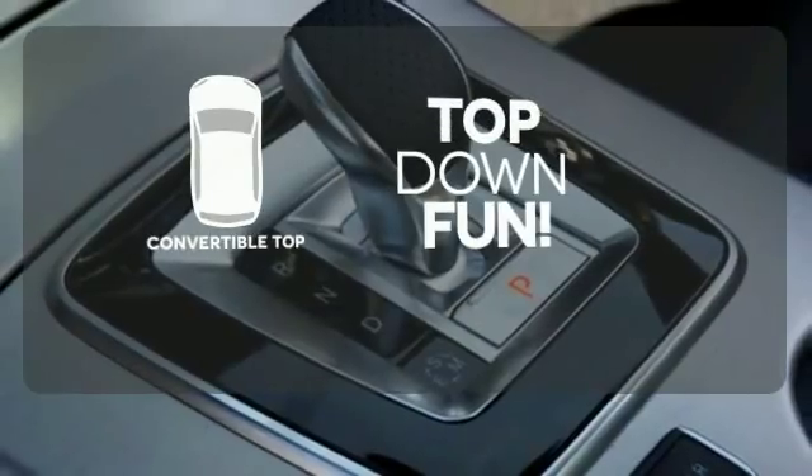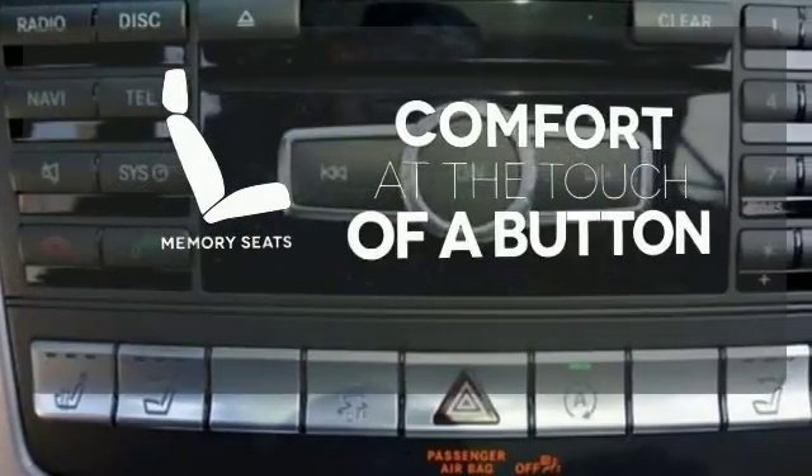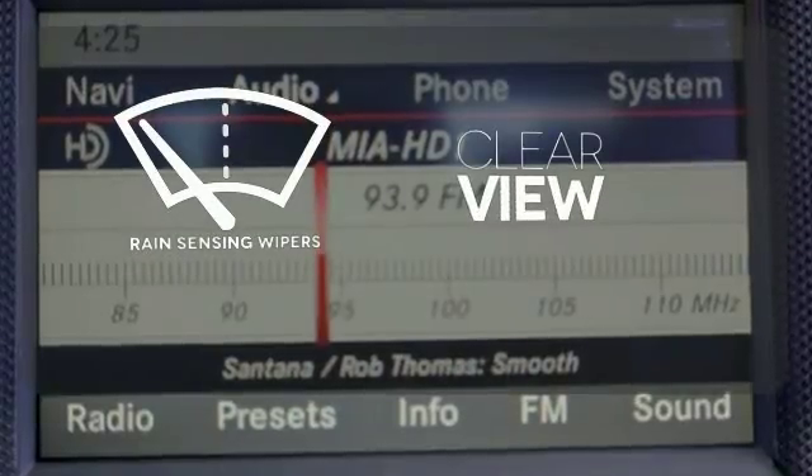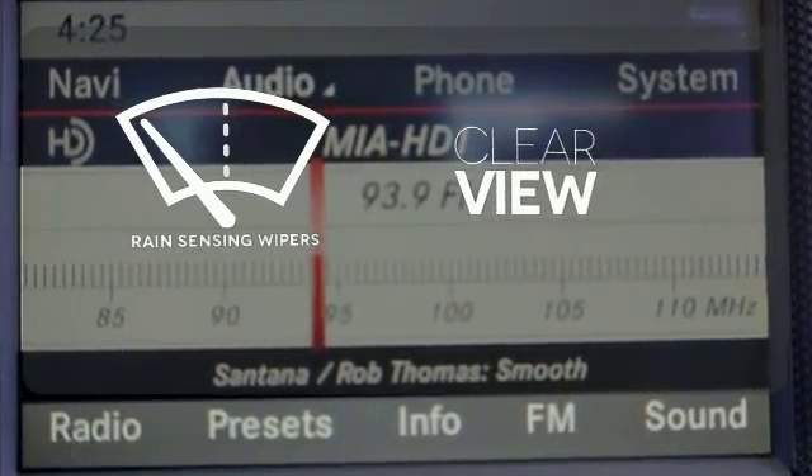Go topless with a convertible. Get comfortable with the touch of a button, thanks to the memory seats. Keep your attention where it's needed and let the rain-sensing wipers maintain a clear view.